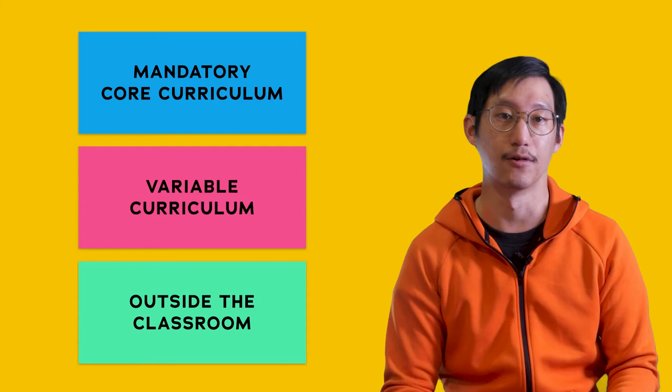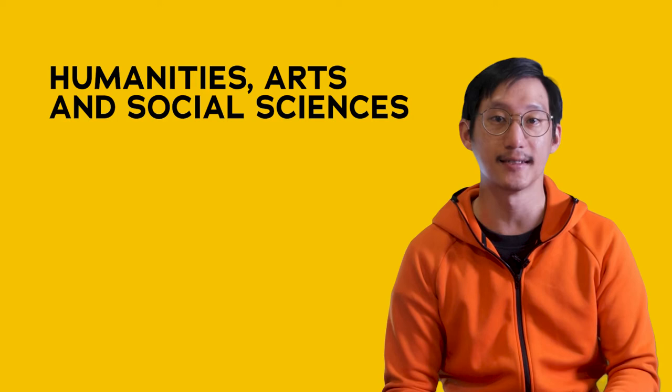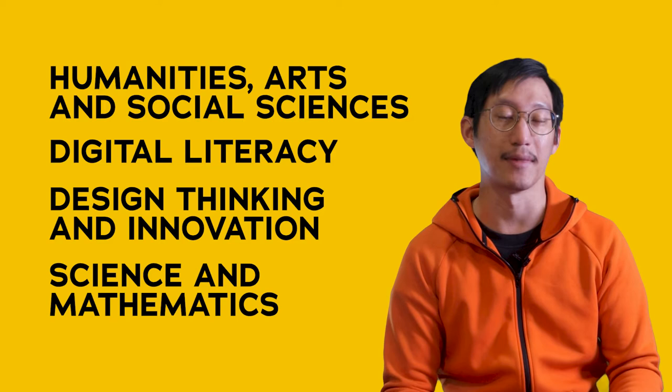The first three terms are what the university refers to as "Freshmore" — basically the amalgamation of the words freshman and sophomore — and is part of the mandatory core curriculum common to all students. During this phase, you can expect to cover topics related to humanities, arts and social sciences, digital literacy, design thinking and innovation, and science and mathematics. This is, after all, a university for technology and design.